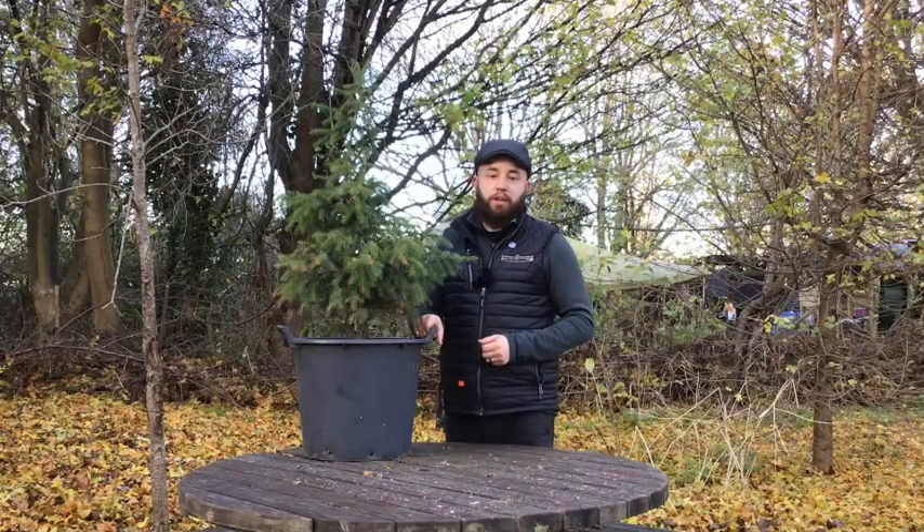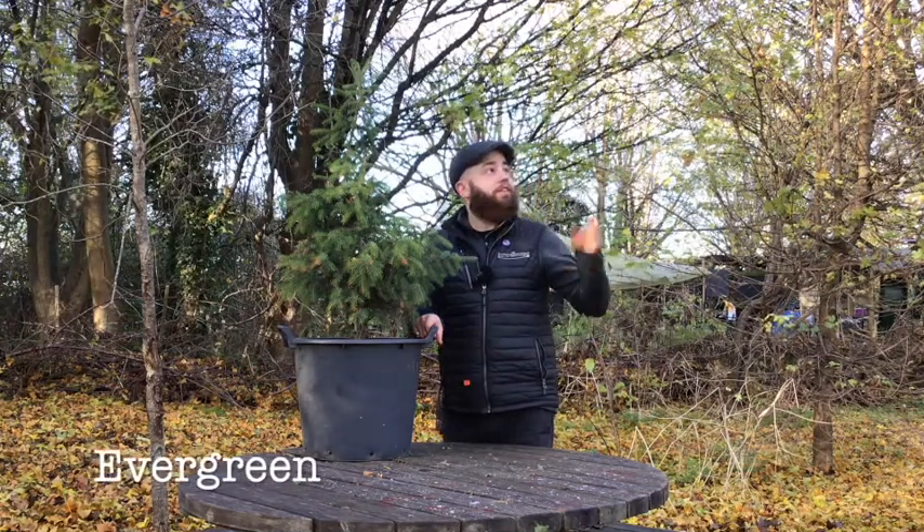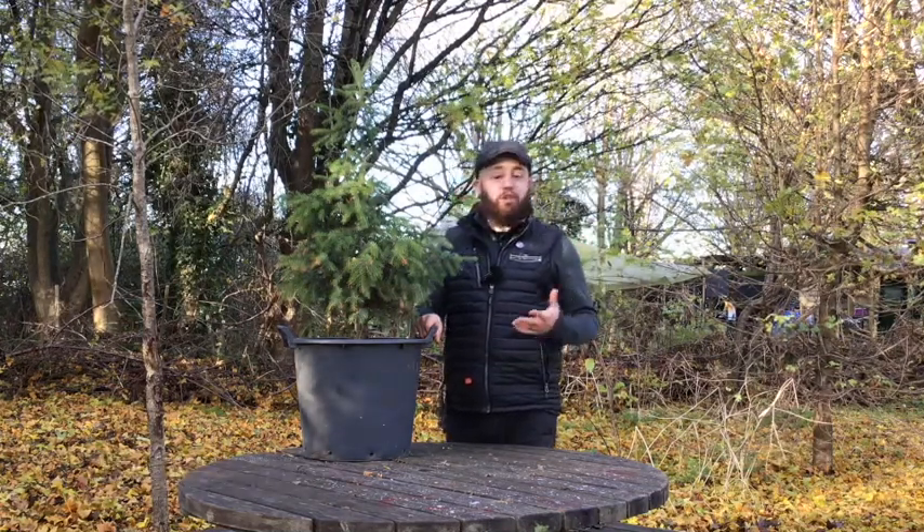This is a spruce tree and it's a bit different from the other trees we've been looking at out in the woods. It's an evergreen tree, which means it keeps its leaves all year round, not like the other trees around us that are deciduous and lose their leaves this time of year in winter.